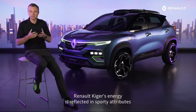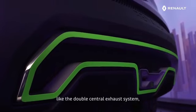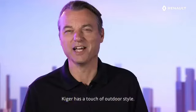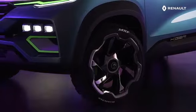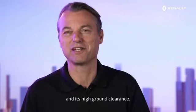Renault Kiger's energy is reflected in sporty attributes like the double central exhaust system, the double extractor, and the hexagonal structure. And of course, like any true SUV, Kiger has a touch of outdoor style — its 19-inch wheels with heavily grooved tires, roof rails, front and rear skid plates, and high ground clearance.